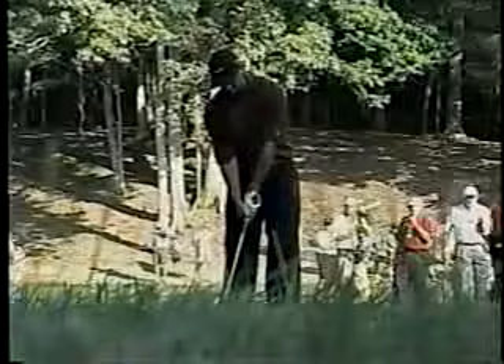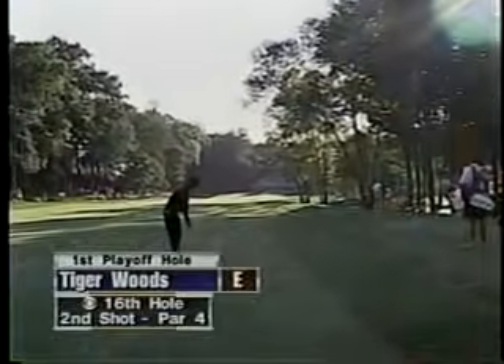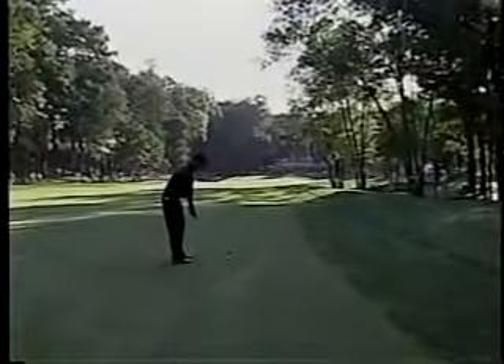Tiger is going to get very conservative here, David Faraday, and launch this thing somewhere right of this hole. He hasn't got much room to start it right of the flag because of the overhanging tree in front of him. He's got exactly the same yardage as he had in regulation — 197. Exactly the same club, seven iron.